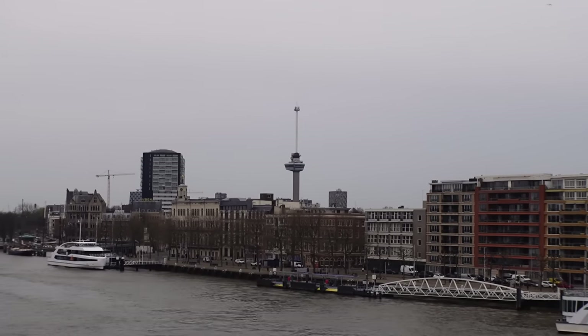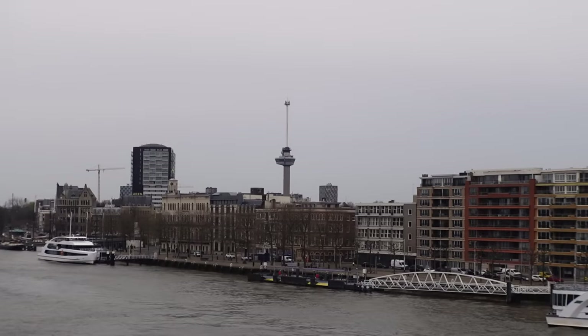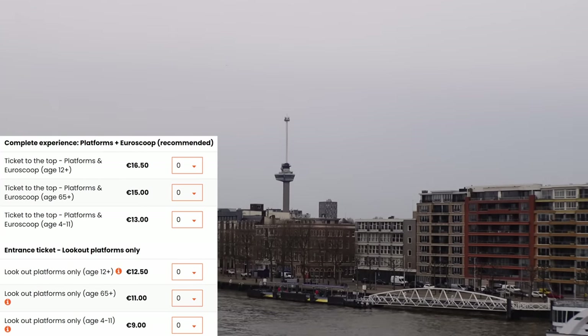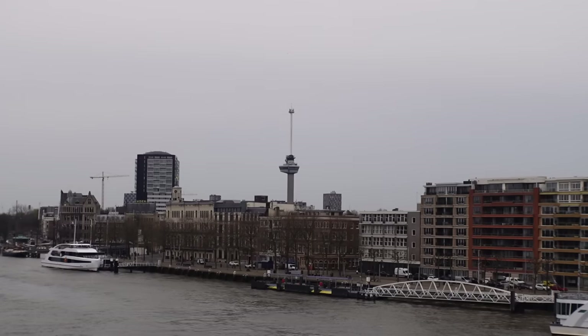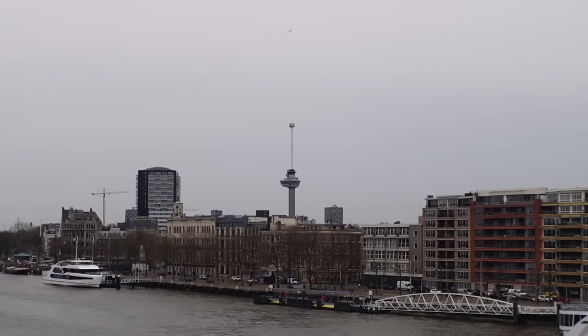That is the Euromast tower. You can actually go up - it's got a 360-degree view of the city. So if you're interested in taking photos of the Rotterdam skyline you could go there. I don't think it's too much - just over maybe 10 to 12 euros - and I think there's a restaurant up there as well, obviously that'll be extra. Stacey asked if it turns - the answer is no. Looks like you go in a lift up to the top.